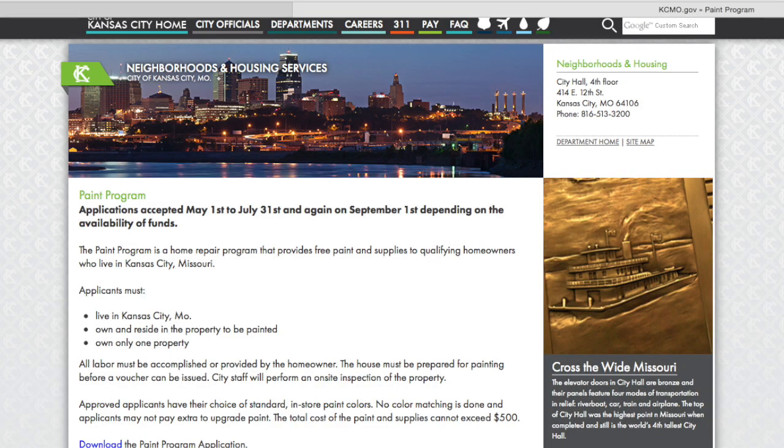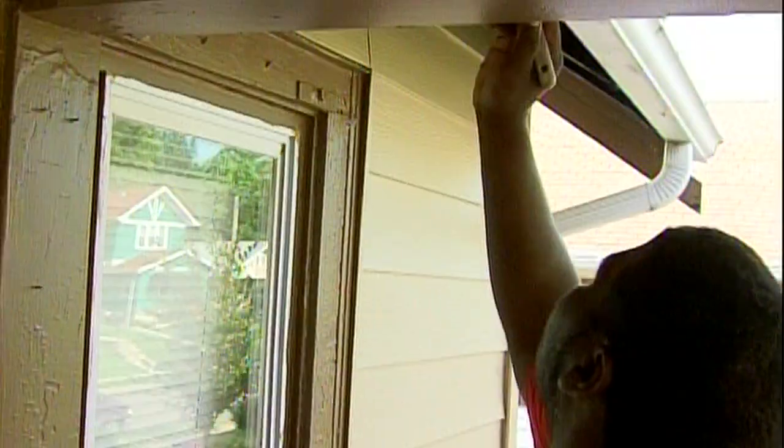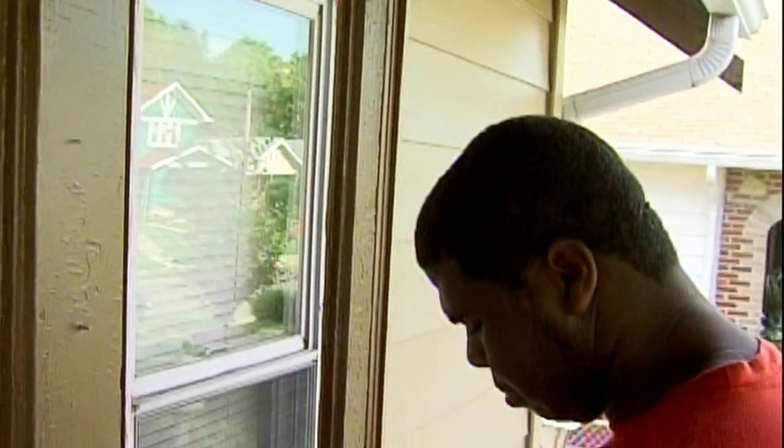The Neighborhood and Housing Program is now accepting applications for the Paint, the City Home Repair, and the Targeted Minor Home Repair programs. The Paint program provides free paint and supplies to qualifying homeowners who live in Kansas City, Missouri. Homeowners must complete an application to receive paint, primer, caulking, and other supplies to paint their home.